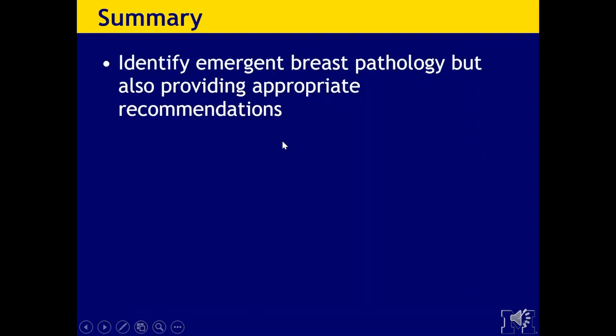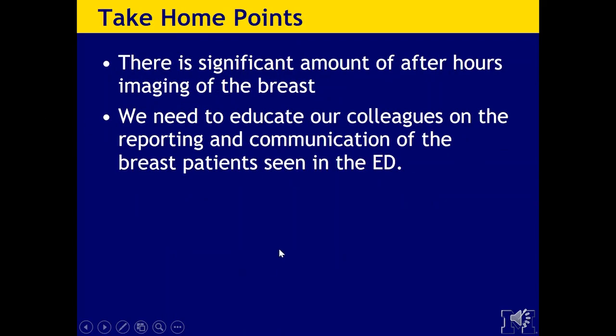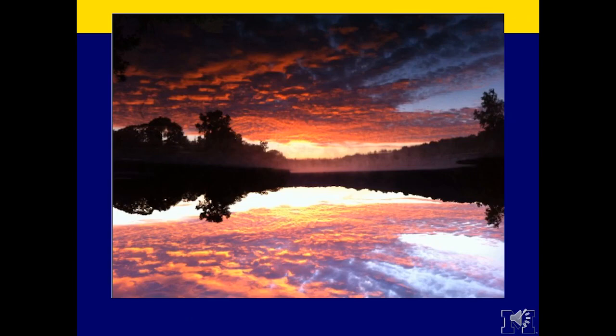In summary, it is really important to identify emergent breast pathology and also to provide appropriate recommendations. It is important to emphasize the legal importance of documenting the communication of findings and recommendations with the referring emergency department. The take-home point is that there is a significant amount of after-hours imaging of the breast, and we need to educate our colleagues on the reporting and communication of breast patients seen in the ED. Thank you very much and I hope you are all doing well and staying safe.